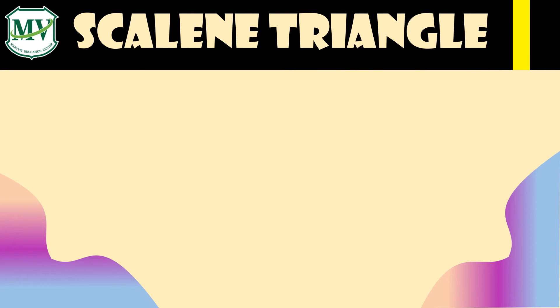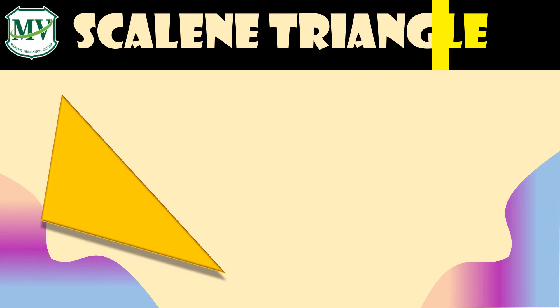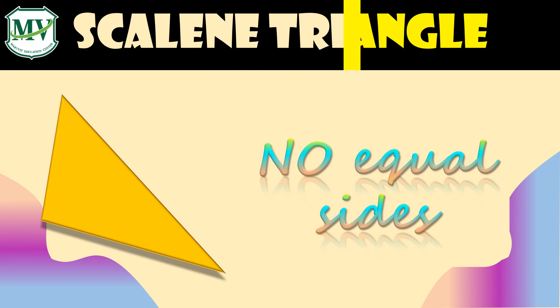Scalene triangle: A scalene triangle is a triangle in which all three sides have different lengths. Also, the angles of a scalene triangle have different measures.